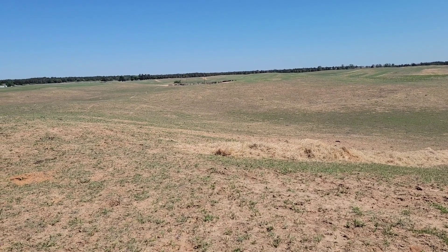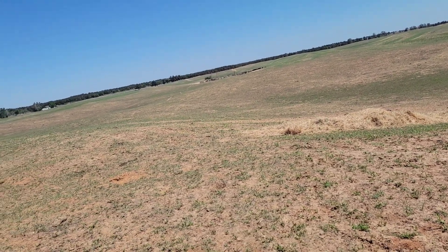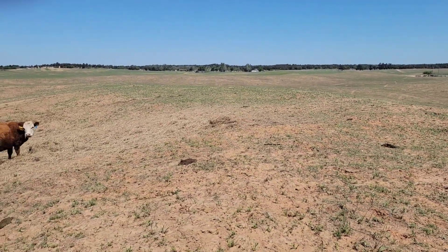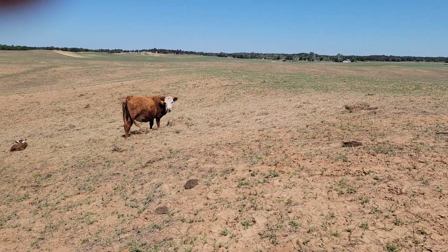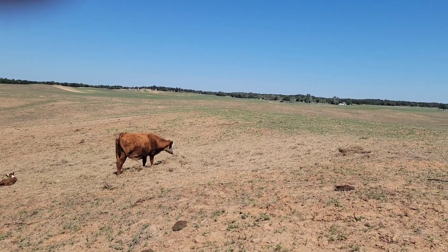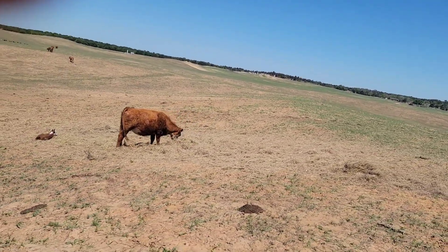Don't see anything over there — everything got up and moved. Today's supposed to get in the 90s, so the cows are walking to the shade trees in the far corner of the pasture. Got water in the northeast corner and shade in the southwest here.